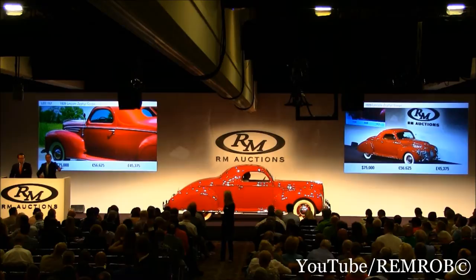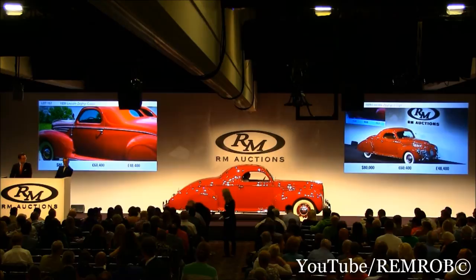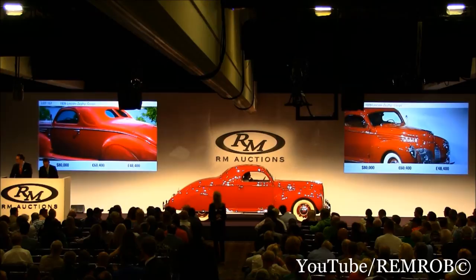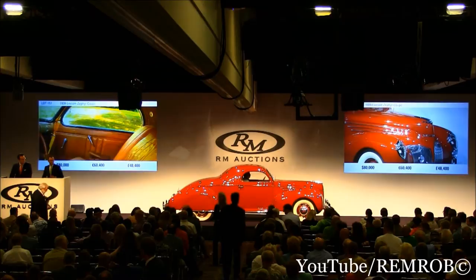Do I have $85,000? Glad to see you're still smiling. Do I have $85,000? You're even laughing now. $85,000 if you like. At $80,000 then I'm selling behind you. Unfortunately, I'm not selling to you — you're not buying the car at the moment. At $80,000 then I'm selling to Jonathan. It's going for the first time.